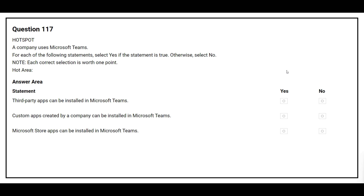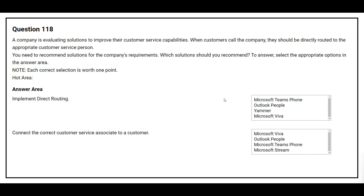Question number 114. A company uses Microsoft 365. The company wants to automate an approval process for invoices by using Microsoft Teams. You need to identify the solution to create the workflow. Which three solutions can achieve the goal? Option A: Power Automate. Option B: Power Virtual Agent. Option C: Power BI. Option D: Microsoft Forms. Option E: Power Apps. The correct answers are Option A, Power Automate; Option D, Microsoft Forms; and Option E, Power Apps.